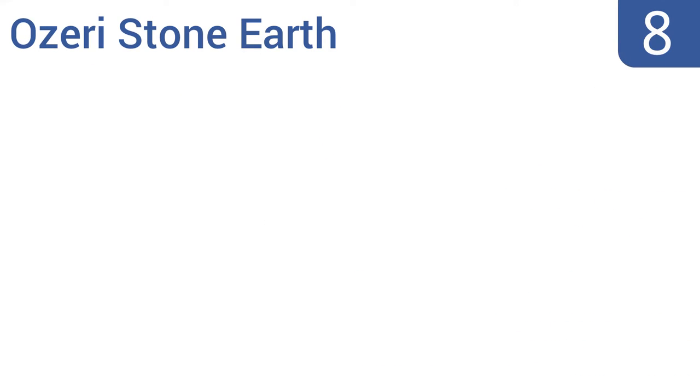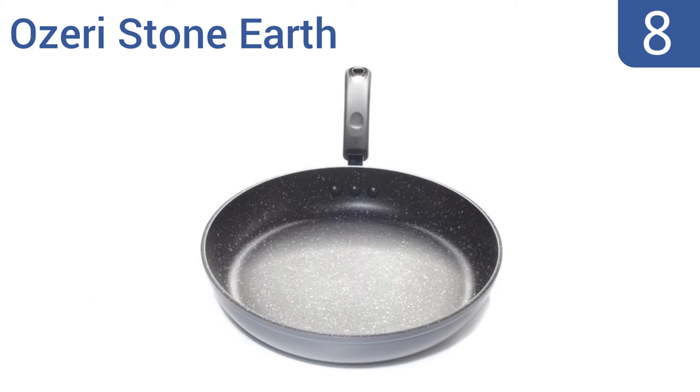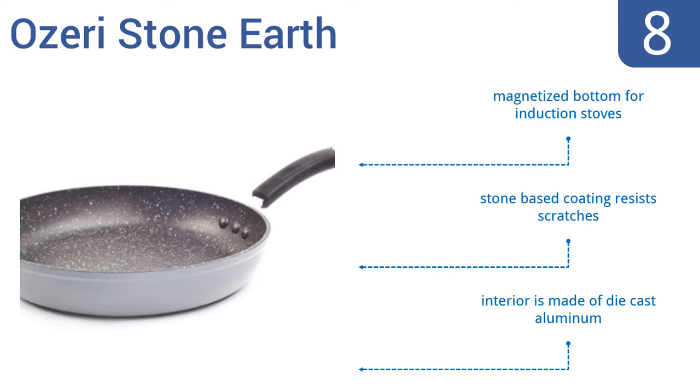Coming in at number 8 on our list, the environmentally friendly Ozeri Stone Earth delivers non-stick perfection while remaining free of the harmful chemicals used in many items of non-stick cookware. It remains fume-free even when frying at high temperatures. It features a magnetized bottom for use on induction stoves, a stone-based coating that resists scratches, and an interior made of die-cast aluminum.